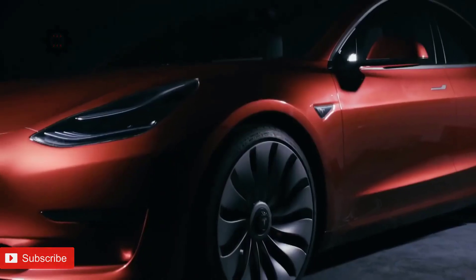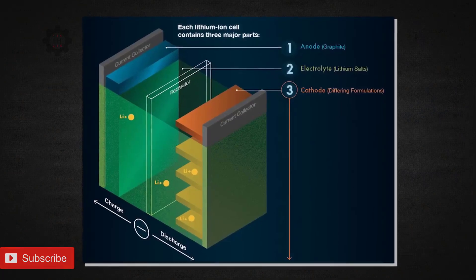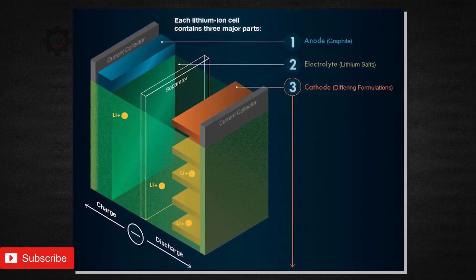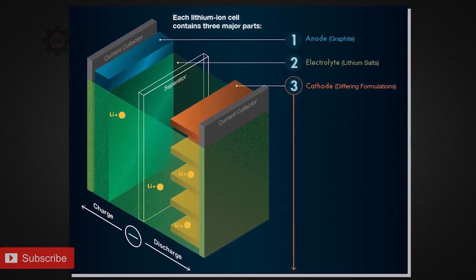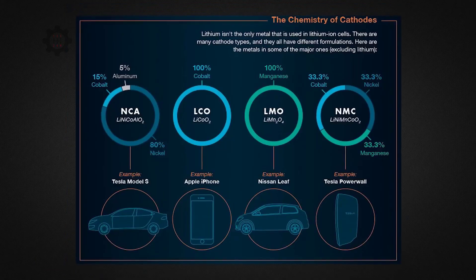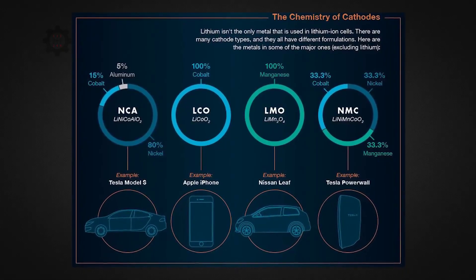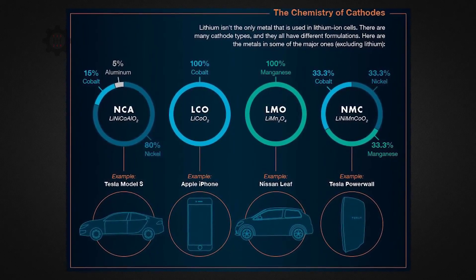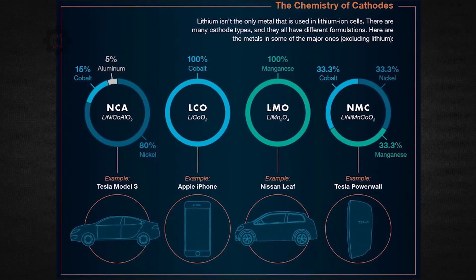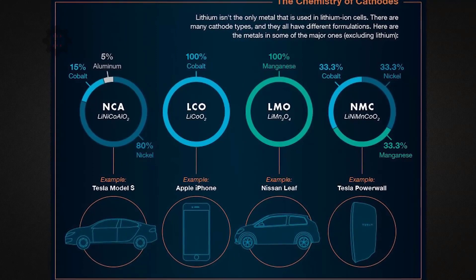Furthermore, people think that batteries used in EVs are just like the ones in our smartphones — that is not true. Remember the cathode, anode, and electrolyte? Here is why it matters. In all lithium-ion batteries, the anode is made of graphite and the electrolyte is made of lithium-ions. However, the material used in the cathode varies widely. I don't want to go into the science of it, but it's worth emphasizing that Tesla's battery technology is one of its biggest advantages in the EV market.